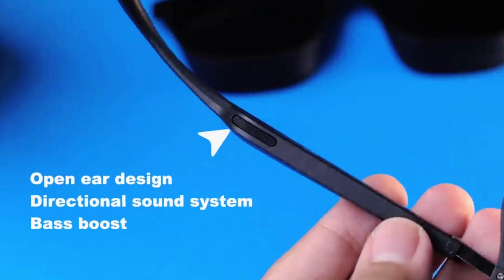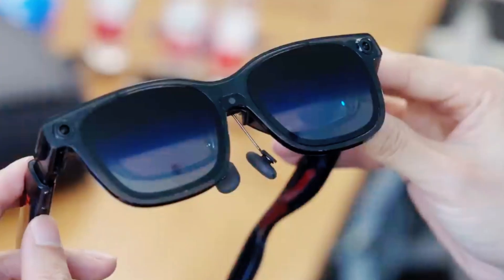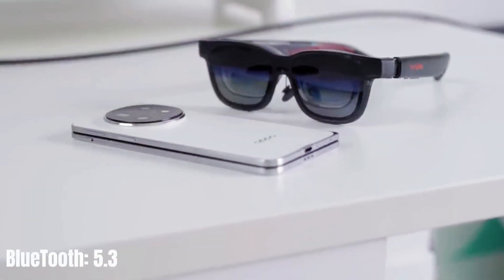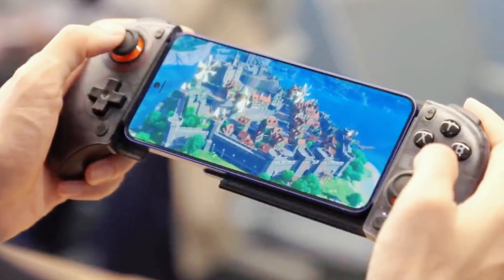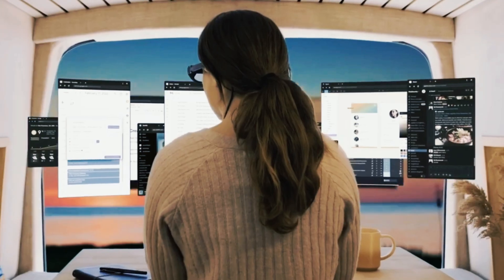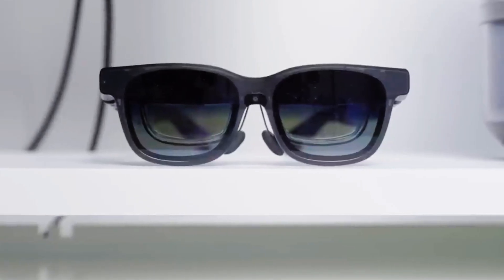The glasses integrate spatial audio speakers directly into the frame, delivering surprisingly rich and directional sound without bulky headphones, while still keeping your ears open to ambient sound. Paired with Bluetooth 5.3 and Wi-Fi connectivity, the Luma Pro supports smooth streaming, cloud gaming, and wireless casting from laptops, consoles, or handheld gaming devices. You can edit documents, take video calls, and manage workflows on a virtual desktop powered by your PC or smartphone. Battery life is extended through its companion neckband, ensuring several hours of continuous use without interruption.